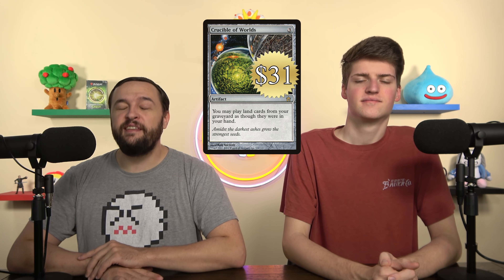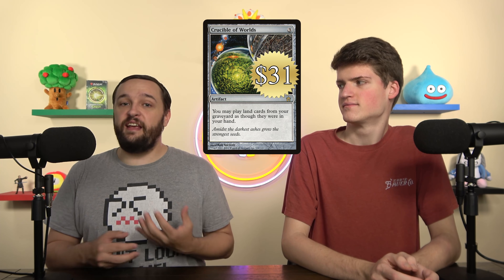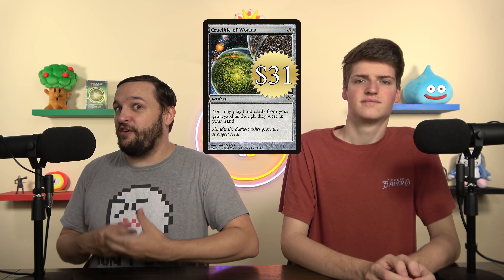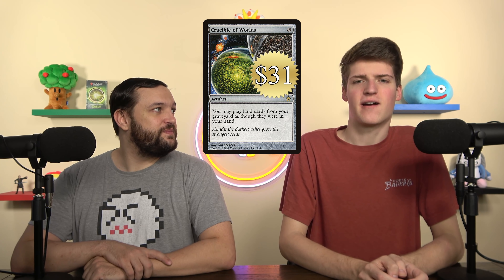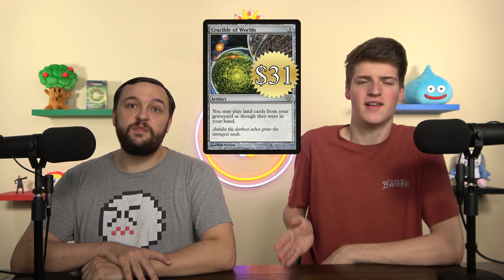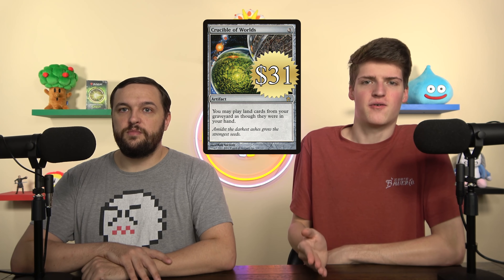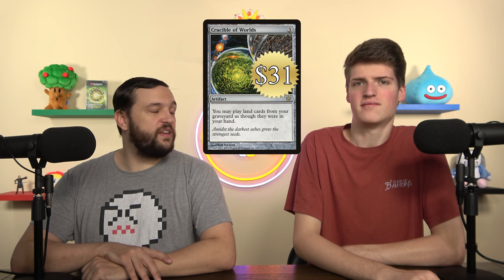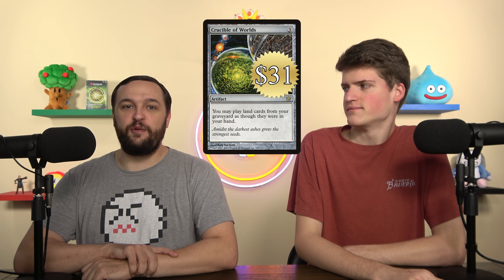Number two, suggested by Vigorat: Crucible of Worlds, currently sitting at $31. This one is really hard. I think it's just a no overall, because most decks it's not going to be strong enough. It is a source of card advantage — if you have enough fetch lands, you can guarantee replaying them. But I'm only counting this as card advantage if you don't have lands in your hand. Unless this is chaining some kind of Strip Mine effect, or you're in a landfall deck, I have no interest. It's incredible in your landfall decks and not anywhere else. Definitely a no on Crucible of Worlds in general.